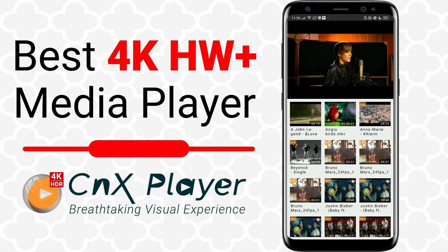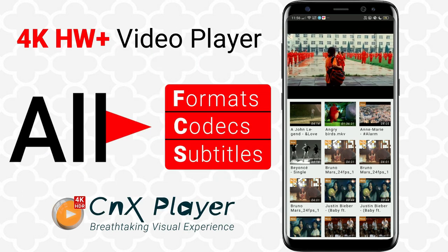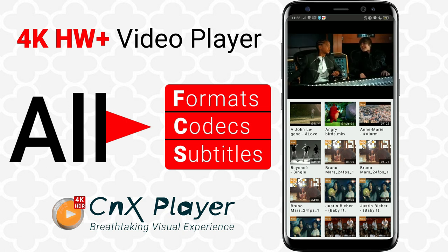Give yourself a perfect video playing experience in the best 4K media player on Android with fast and efficient hardware decoding. No more video conversion needed. CNX Player plays all video formats, codecs and subtitles.